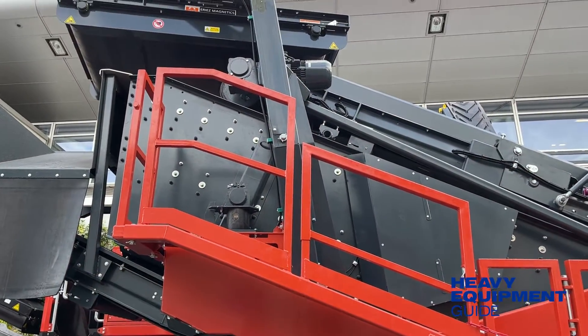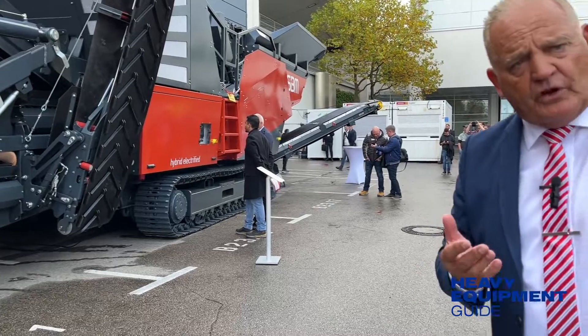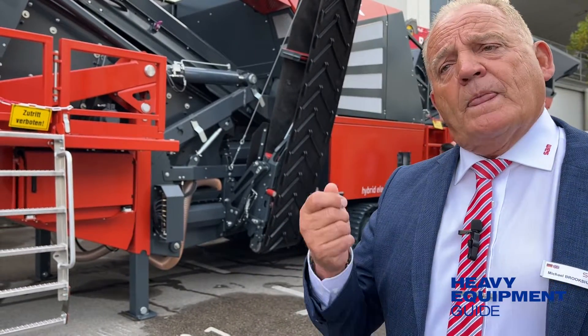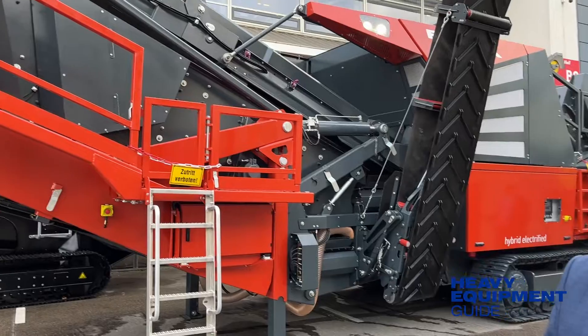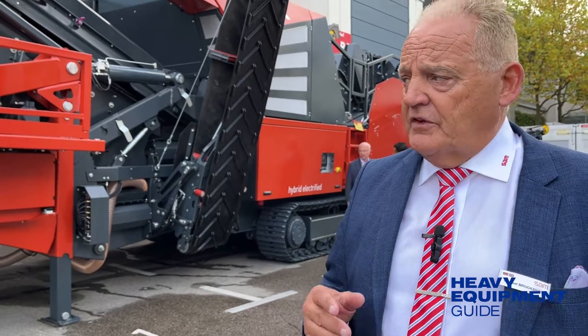Coming back to the hybrid electric system: it's very reliable, with no problems with heat or cold — so Arctic conditions or very hot climates are fine. The electric drive gives us one big advantage: we're saving a lot of money when running the crusher. A conventional crusher of this size would consume up to about 100 liters of diesel an hour; this unit will be around 40 to 45 liters — a saving of up to 55 liters per hour. With the hybrid electric drive, you can also connect to mains power, switch off the engine, and run entirely off the grid, which is another huge saving.